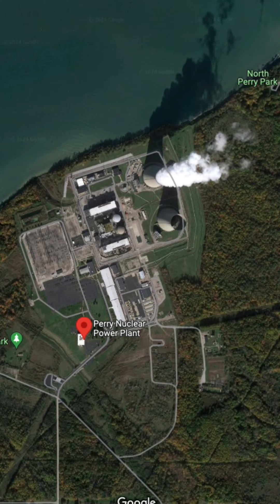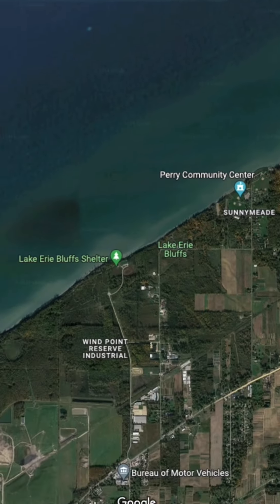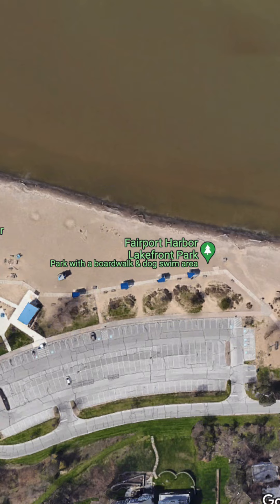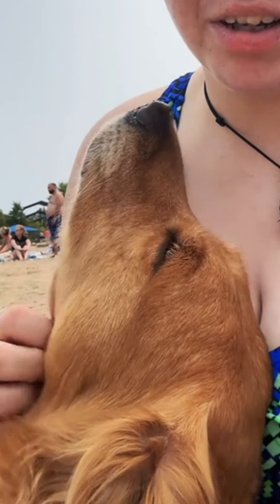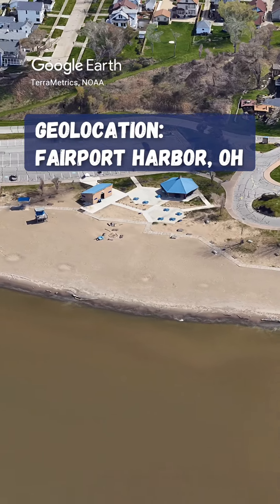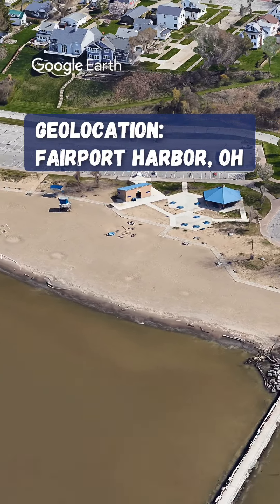Once I pulled that up, I looked to the west to see if I could find a place with a beach that would give me a view roughly like we see in the video. I quickly found a place called Fairport Harbor Lakefront Park, described as a park with a boardwalk and dog swim area — where very good dogs can go swimming. And guys, that was it. You were at Fairport Harbor Lakefront Park in Fairport Harbor, Ohio.